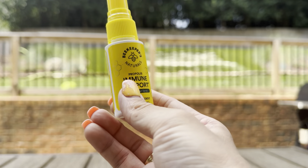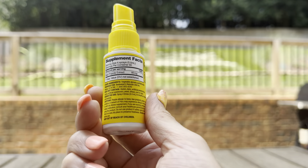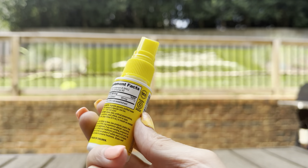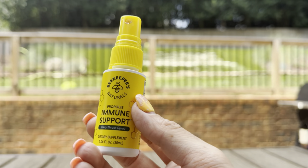One serving size is four sprays. But since this is not a medicine, you can use it as many times a day as needed. I definitely bump up the usage during cold and flu season or during times where I feel like I have a cold or a cold is coming on.